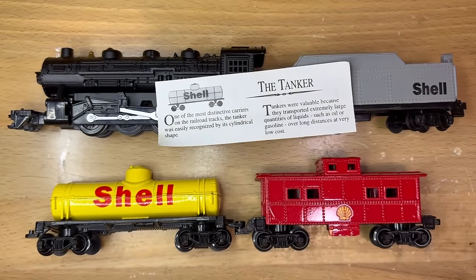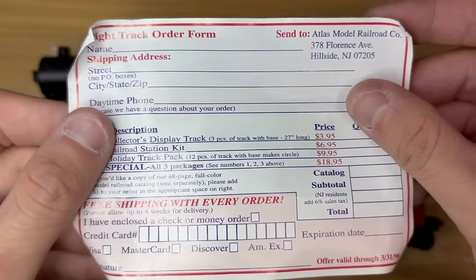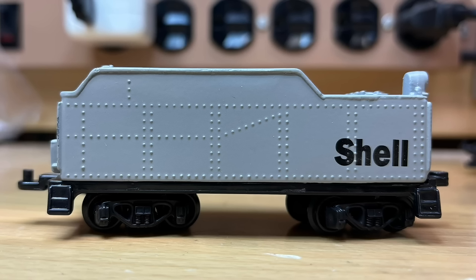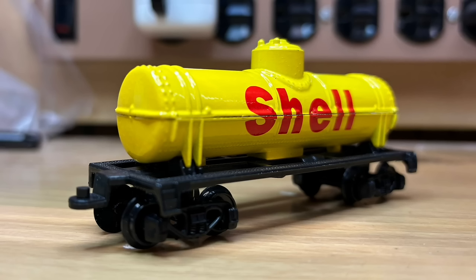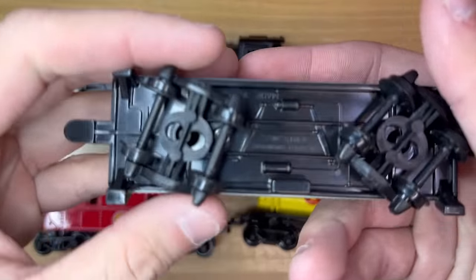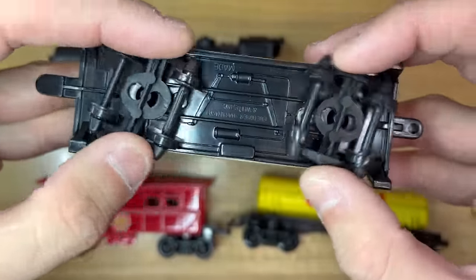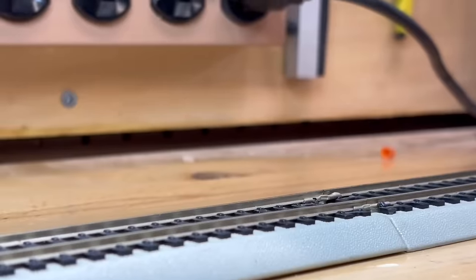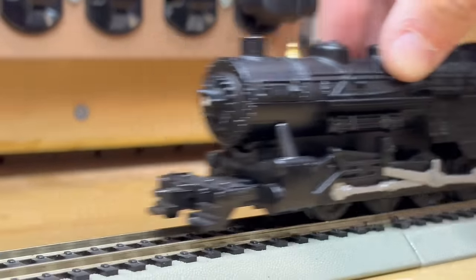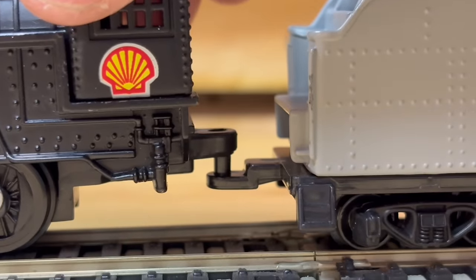This set included an 0-8-0 steam locomotive, a tender, tank car, and a caboose. The main body of each car is made of die cast metal with a plastic frame and wheels. All details are molded into the one-piece body, with the trucks on the cars being able to rotate, as this set had a mail-in promotion to receive a circle of track. The set is compatible with HO scale track, although it does not roll well and the locomotive occasionally clips on switches. Cars couple together with a simple loop and pin system and they really do not like inclines.